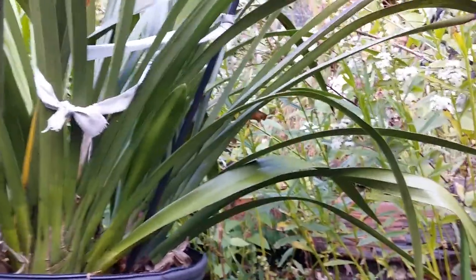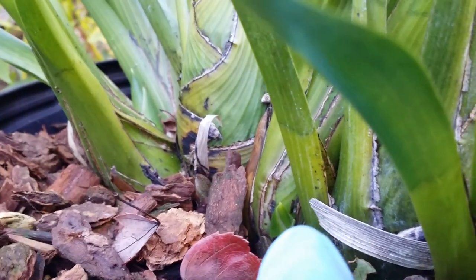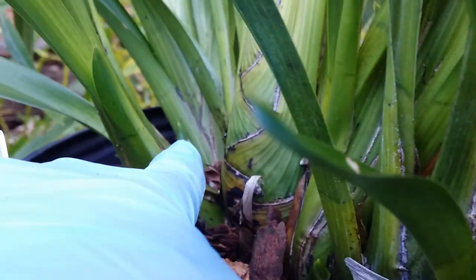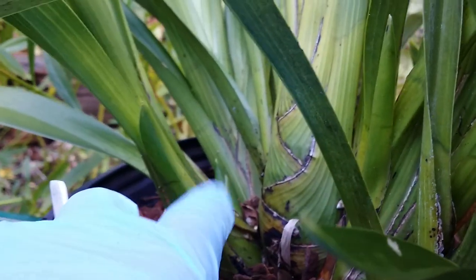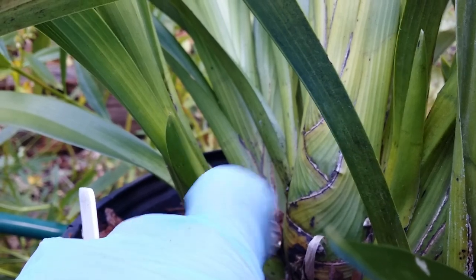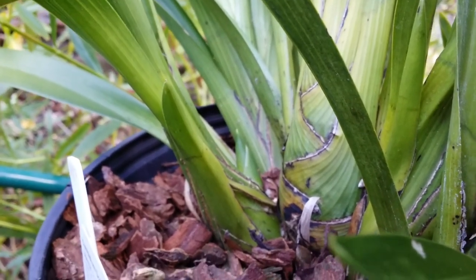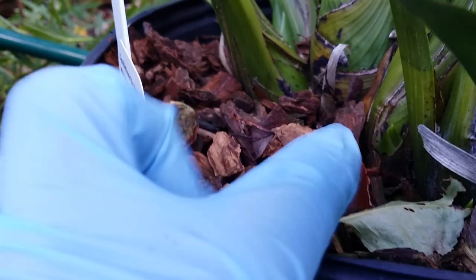I have more cymbidiums — I just love cymbidiums! This one started early — oh, there are two. It's too early to tell for sure, but all I know is there's one growth and a second growth that I think is going to be a flower spike. It's very rounded and fat — that's the sign of a bud spike forming.